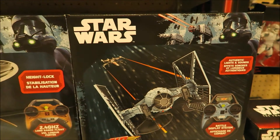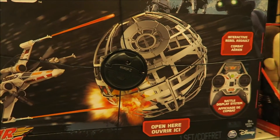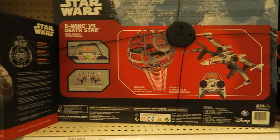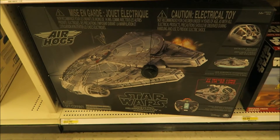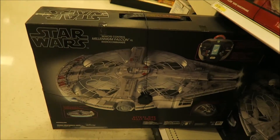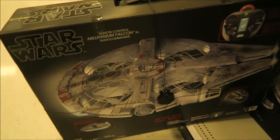We got this TIE Fighter, biker speeder, this X-Wing vs Death Star. And they got this big Millennium Falcon you can fly around - I don't know how this one works but that thing is huge. Look at it compared to my shoe. I've seen this at Toys R Us.